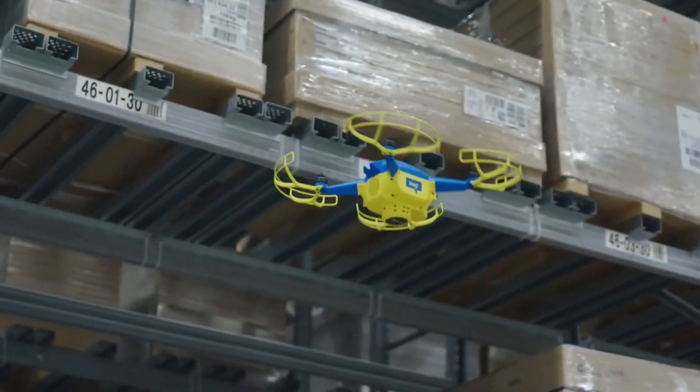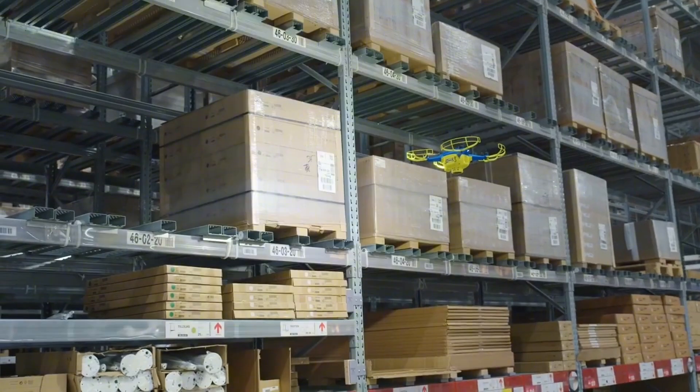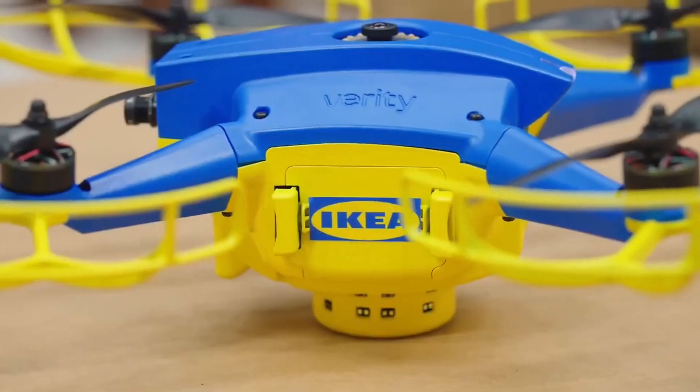So now these little blue and yellow IKEA drones can provide round-the-clock inventory updates. IKEA's drones come courtesy of Verity, a hardware startup that's raised over $40 million in venture funding. The company has deployed 100 drones to IKEA starting in 2021 with a store in Switzerland, where Verity is based.